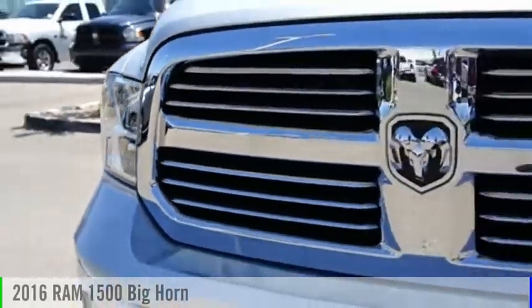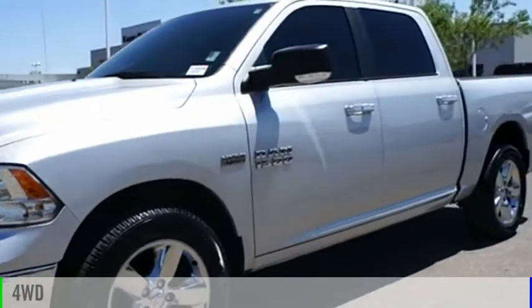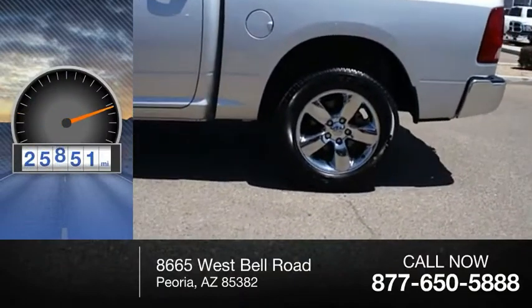Come test drive the 2016 1500. This vehicle is powered by a four-wheel drive, eight-cylinder, 5.7-liter engine. This vehicle has less than 30,000 miles.